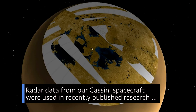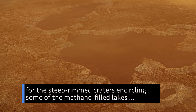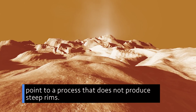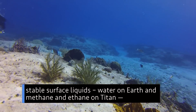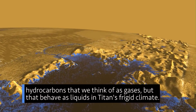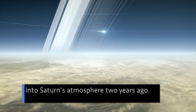Radar data from our Cassini spacecraft were used in recently published research that suggests explosions of warming liquid nitrogen are responsible for the steep-rimmed craters encircling some of the methane-filled lakes on Saturn's moon Titan. Most existing models that lay out the origin of Titan's lakes point to a process that does not produce steep rims. Titan and Earth are the only planetary bodies in our solar system known to have stable surface liquids — water on Earth and methane and ethane on Titan — hydrocarbons that behave as liquids in Titan's frigid climate. The radar data were gathered during Cassini's last close flyby of Titan, as the spacecraft prepared for its final plunge into Saturn's atmosphere two years ago.